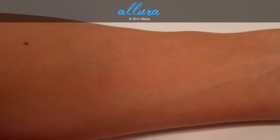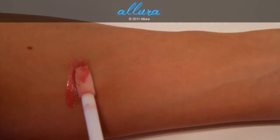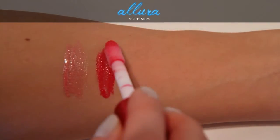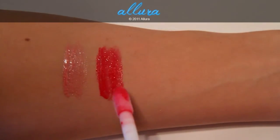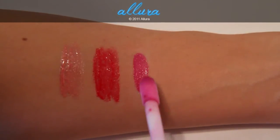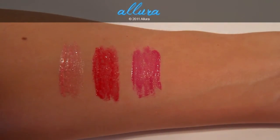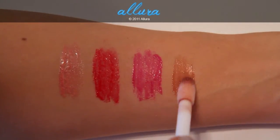We'll start the swatches off with Emancipation. MAC describes this as a pale, neutral pink color, and it has a ton of shimmer in it. Next is Wonder Woman, which is a true red color that also has some pearl shimmers to it. Next is Athena's Kiss, which is a fuchsia color and has a blue base to it. Last is Secret Identity, which is sort of a copper color and also has shimmers in it.